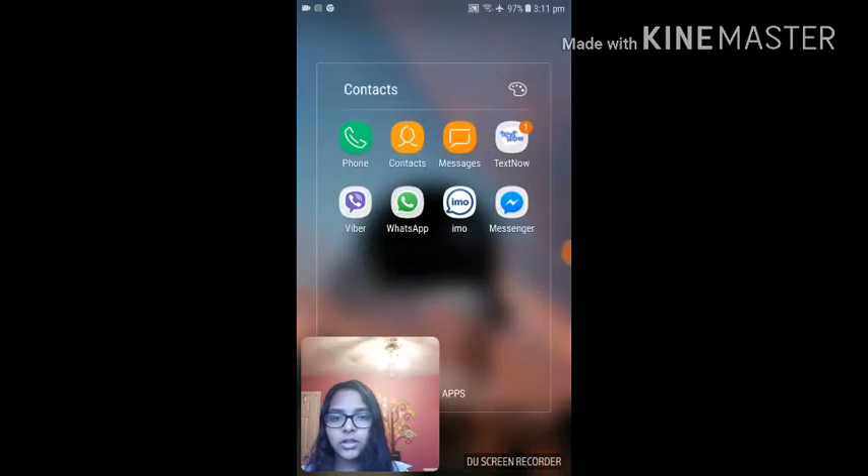Then this is my contacts folder, so I have my calling app, Contacts, Messages, TextNow, Viber, WhatsApp, IMO — I don't know what you guys call it, Emo or IMO — and then Messenger.